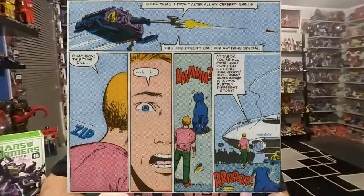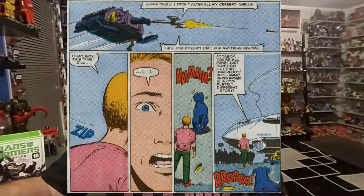In an issue of Transformers and GI Joe, Bombshell shot another Cerebro shell into the back of the head of a kid and ordered him to walk under the tracks of a vehicle to cause a distraction. So in the comic book, they really made Bombshell messed up.